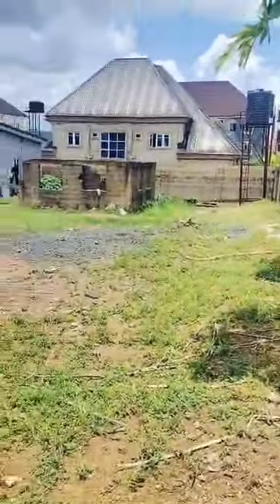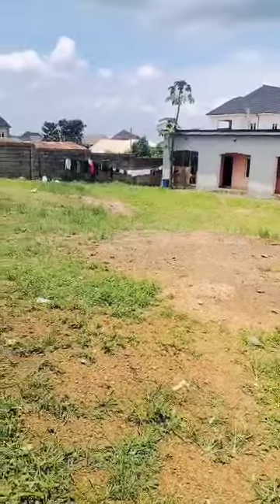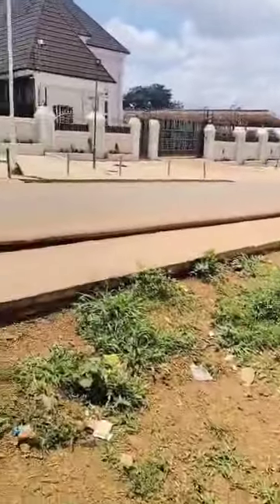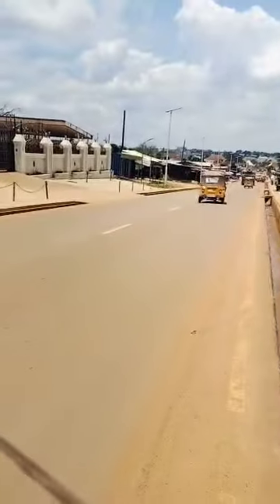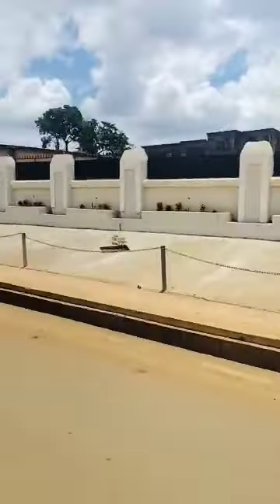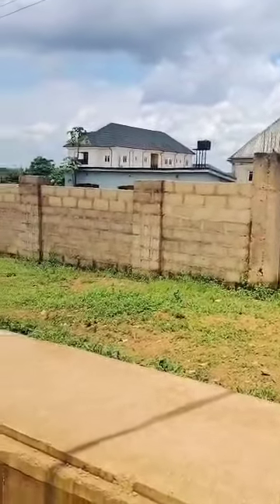This is a 1000 square meter plot — actually 998 square meters — at Premier Layouts by Gushen of Independence Layouts, Enugu. It's on the major road, this newly beautifully tarred road, which is the major road of Premier Layout. This is the 14th junction and it has very high commercial value.